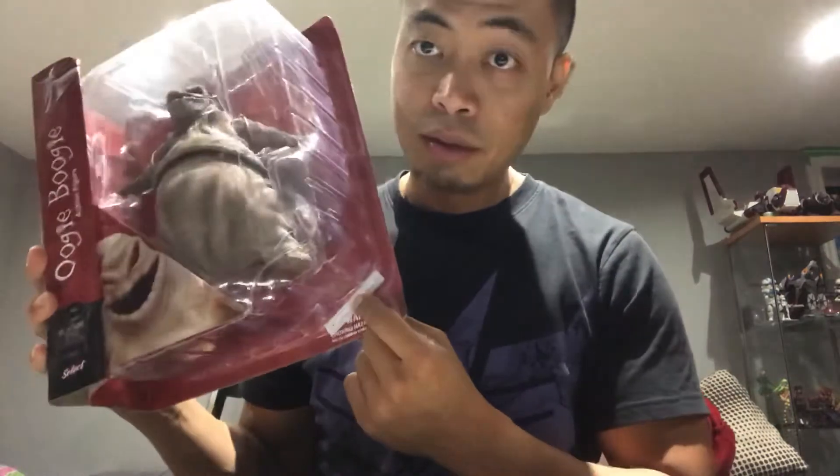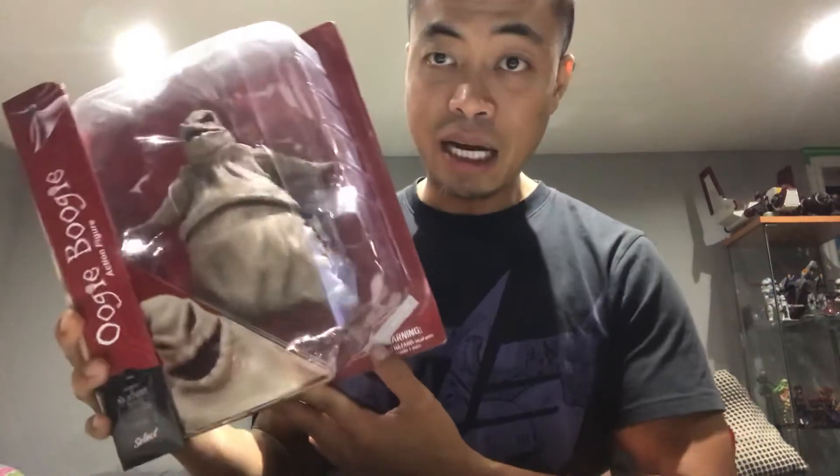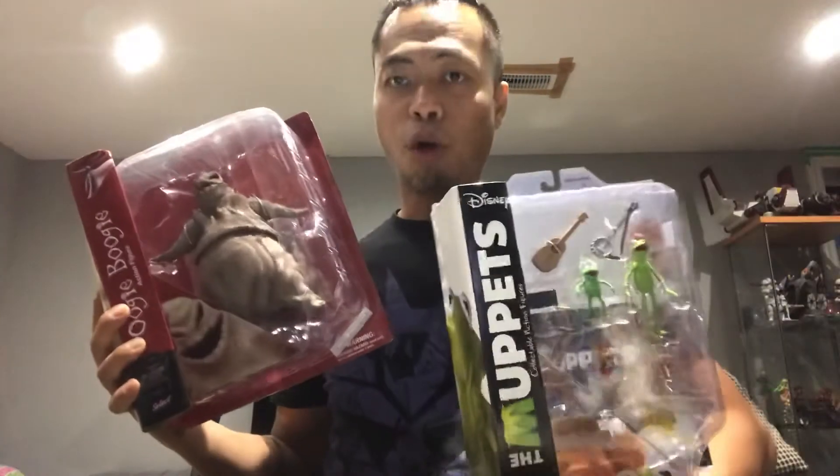The guy I bought this from told me he was wondering what this plastic piece was. It turns out because this figure was so heavy, it would normally just come off and the figure would slip out. He had a couple more of these, so I might go back to get another one to open.